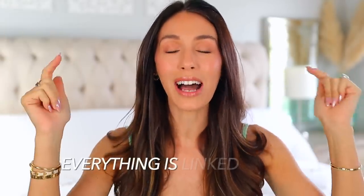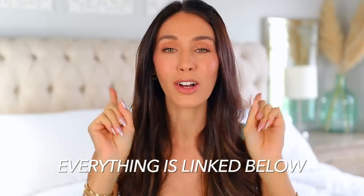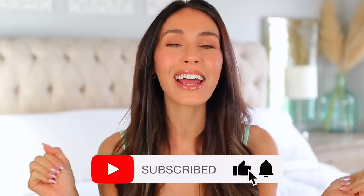So those are my life-changing hacks. Anything I mentioned will be linked down below in the description box and pinned in the comment section, including Kenzie. Please subscribe if you're new and I'll see you very soon in my next one. Bye!